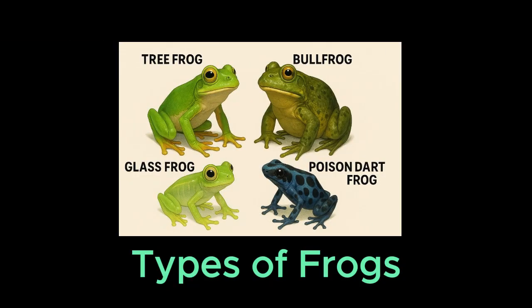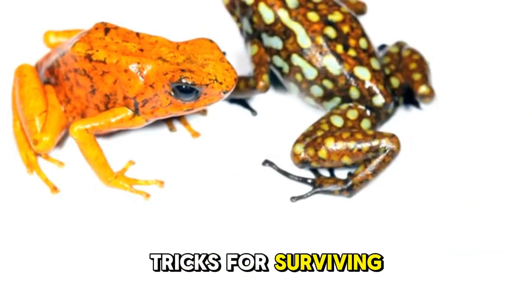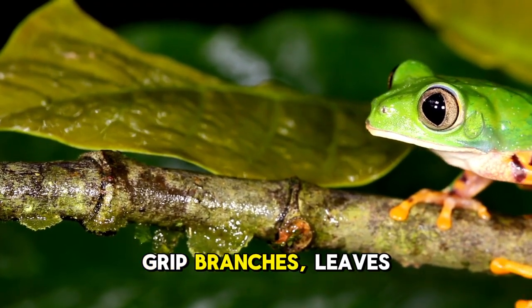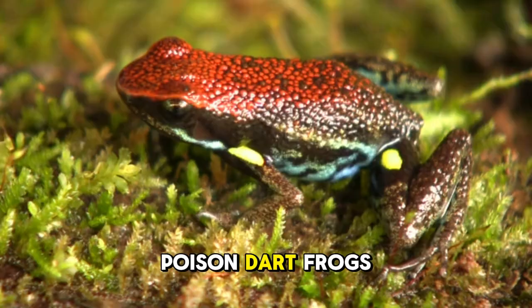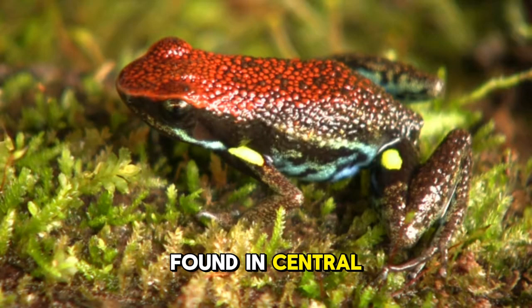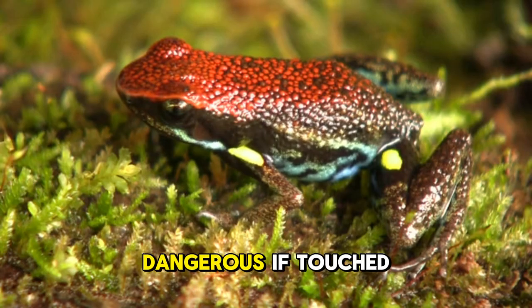Types of frogs. There are over 7,600 species of frogs, each with its own special tricks for surviving. Tree frogs are tiny climbers with sticky toe pads that help them grip branches, leaves, and even glass. They are often green to blend in with trees, and some can change color like a chameleon. Poison dart frogs are brightly colored — red, blue, or yellow — and very poisonous, found in Central and South America. Their bright colors warn predators to stay away. Indigenous people even use their poison on darts for hunting, but these frogs are tiny and only dangerous if touched.